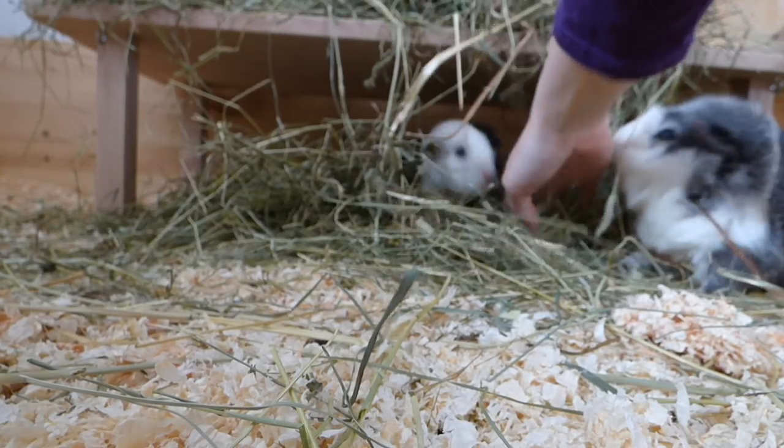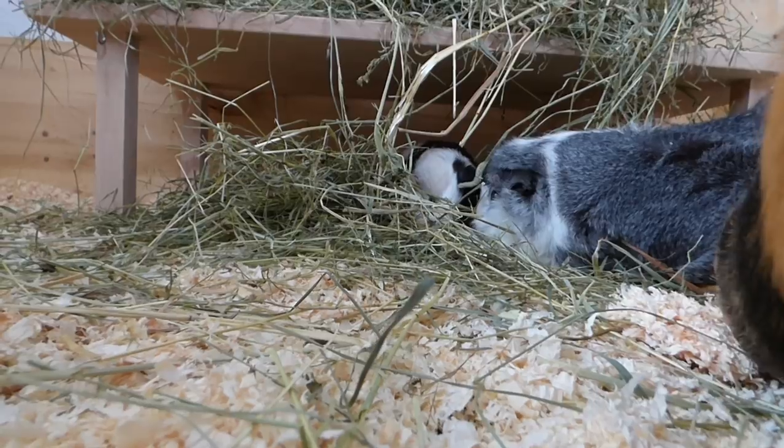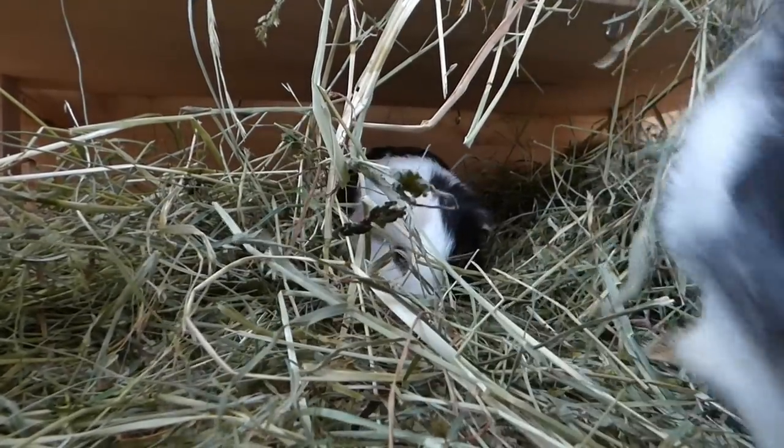Something that can fascinate my guinea pigs for hours is when I hide very small pieces of their favourite treat in their cage. Especially when I hide it in their hay — they love to spend so much time digging through the hay to find pieces of their favourite treats.